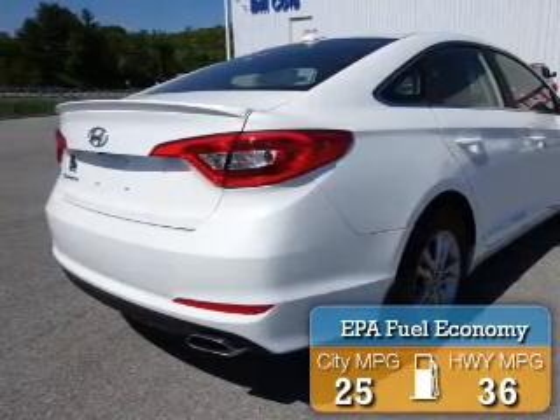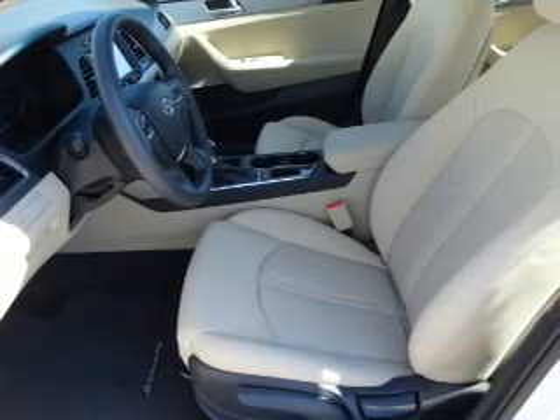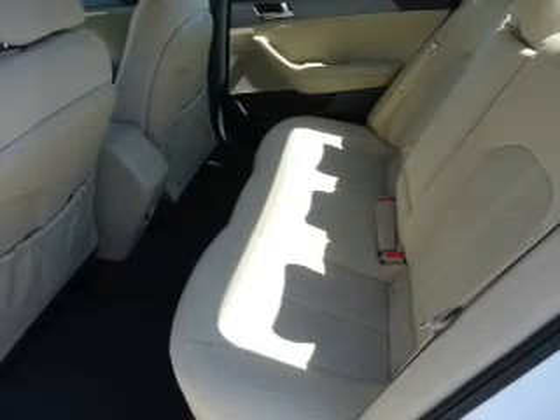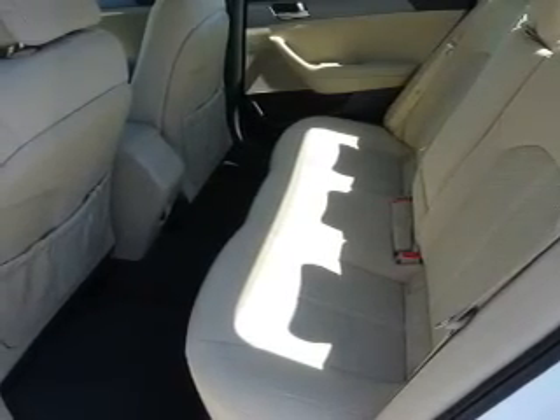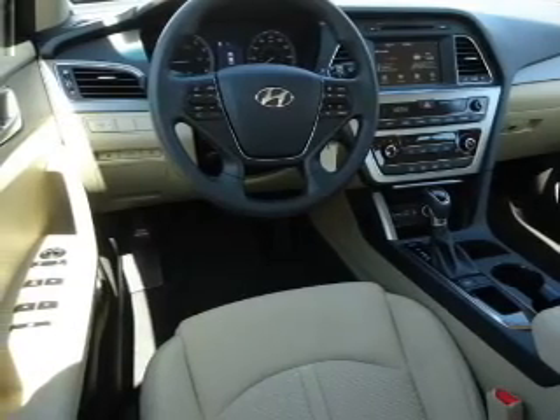Great fuel efficiency saves you money by requiring fewer trips to the gas station. The features include electric trunk, blind spot sensors, alloy rims, a spoiler, an alarm system, keyless entry, independent suspension, brake assist, traction control, and stability control.